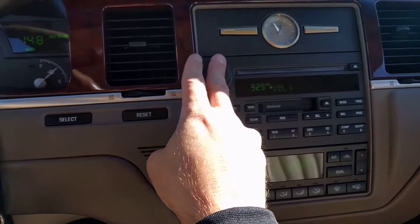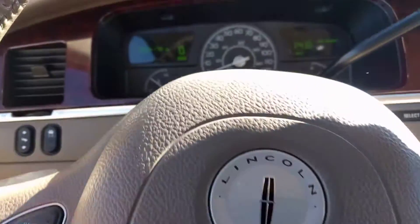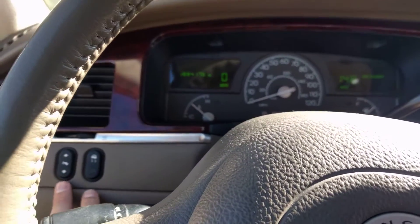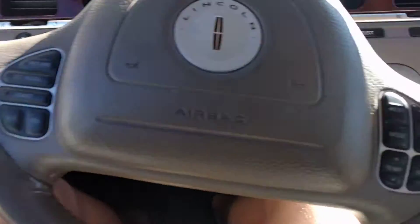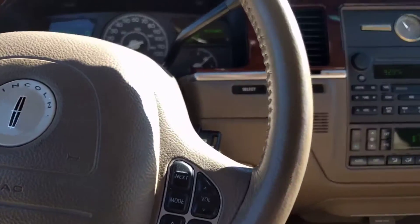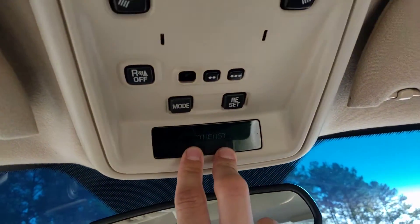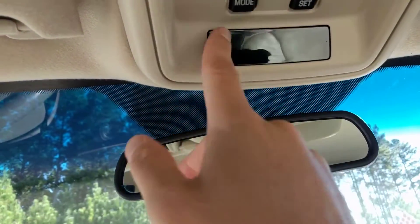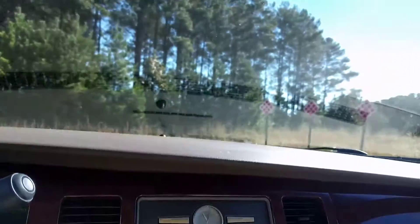The radio works. You've got traction control and adjustable pedals. Of course, you've got all your controls over here for everything inside. It's not been smoked in. You've got a display that tells you the direction, and you can go through and see your oil life and all kinds of different stuff like that.